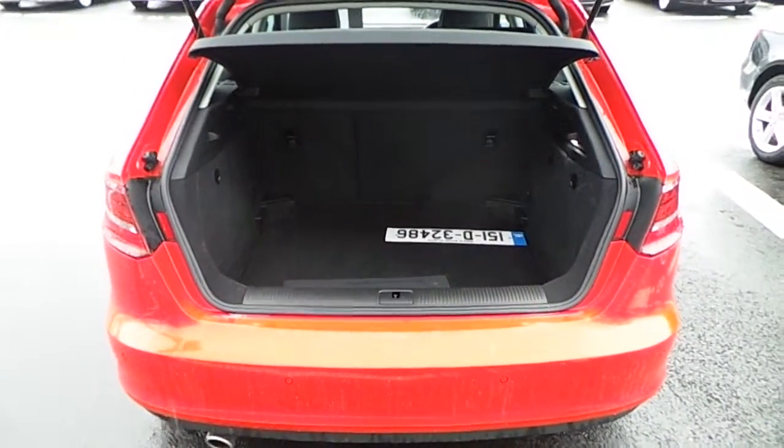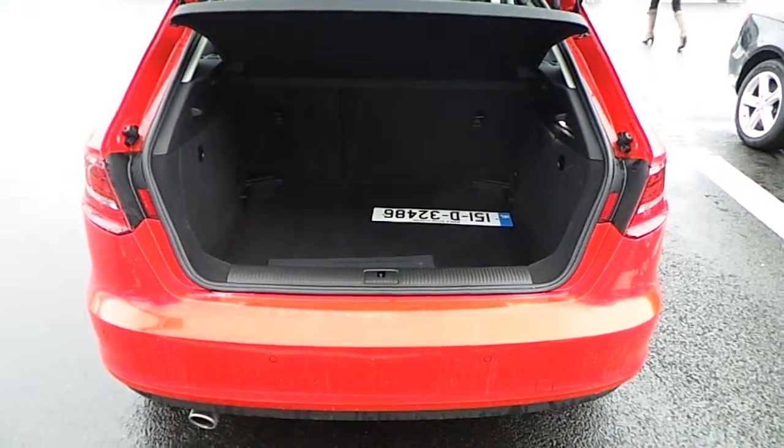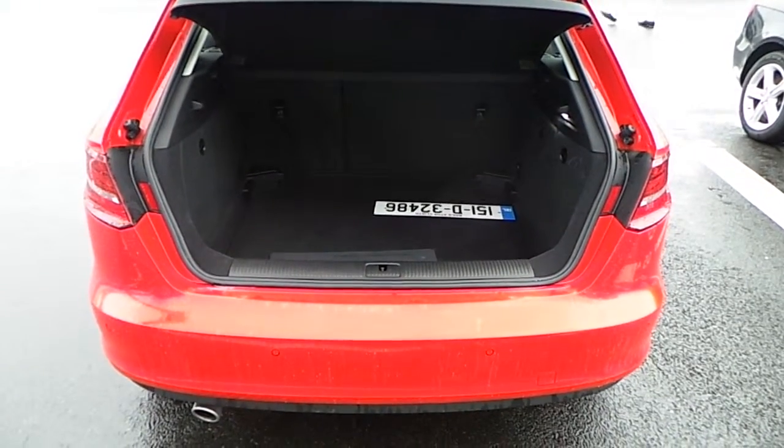As you can see in the boot compartment of the vehicle, there is plenty of storage space, but if more space is needed the rear seats do fold in a 60-40 split.